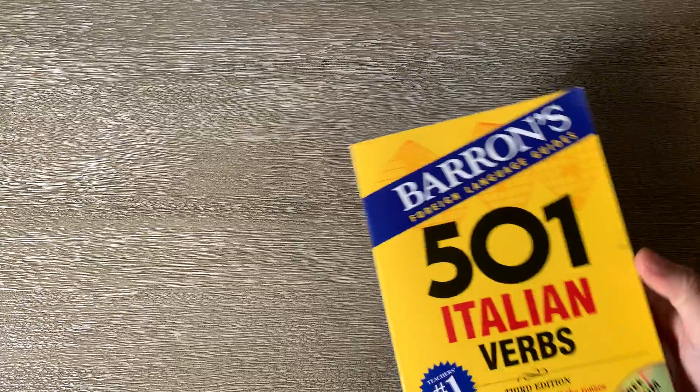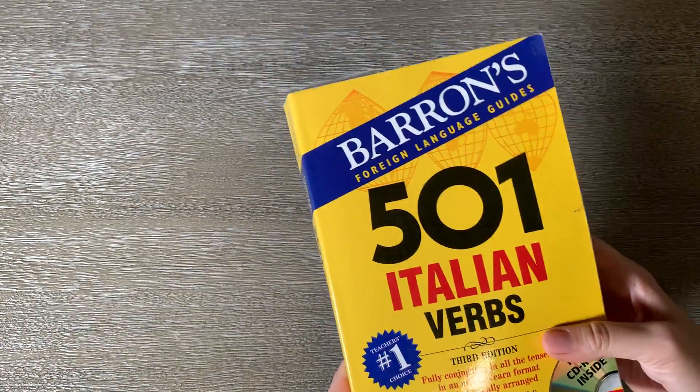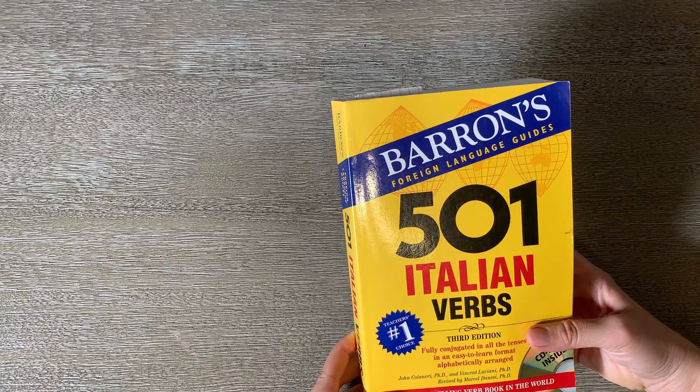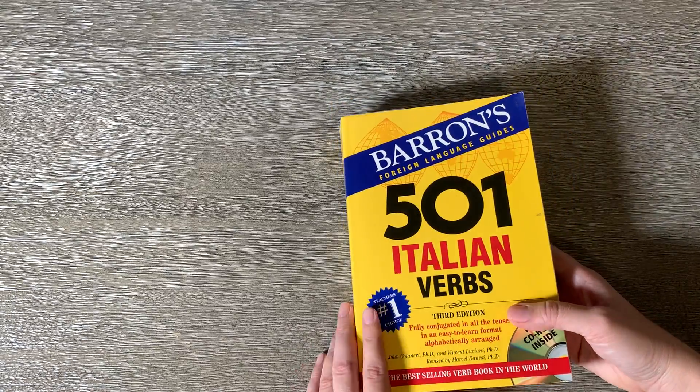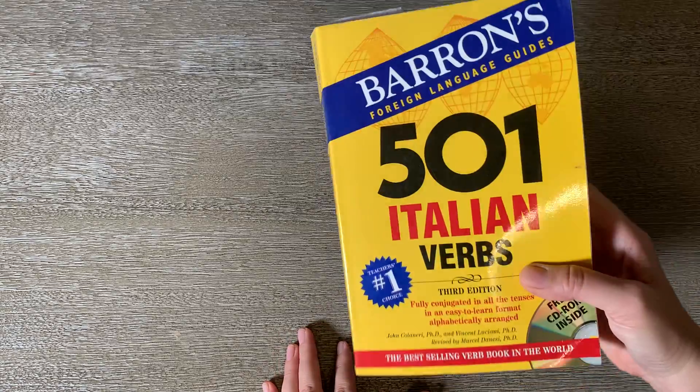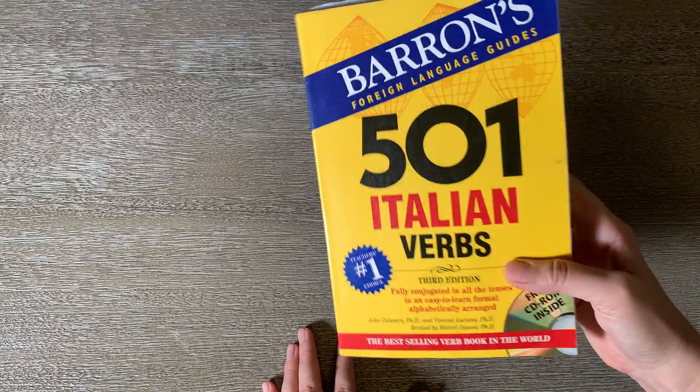Great volume, very helpful, good reference guide. Maybe not the easiest to carry around if you're traveling and want to use Italian, but this will definitely help you as a reference manual. If you're looking for Italian verbs, check this one out.